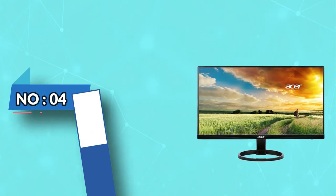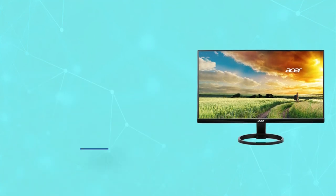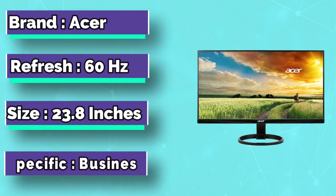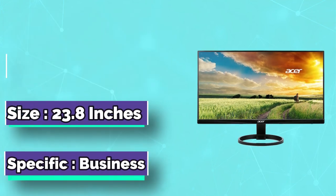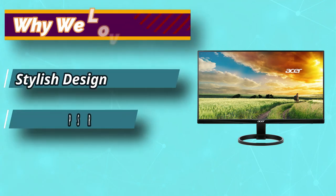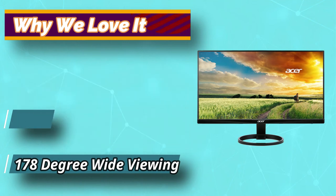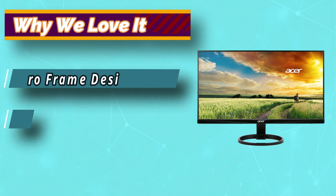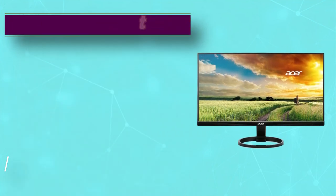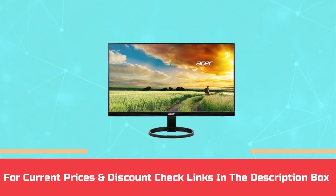Number 4: Acer R240i is from the stable of Acer, known for producing some of the most opulent monitors in the segment. When you are on a tight budget but are looking for a feature-rich monitor, this unit can help you. It comes with features that enable you to sit and read through documents or Excel sheets without causing eye strain. For current prices and discounts, check the links in the description box.